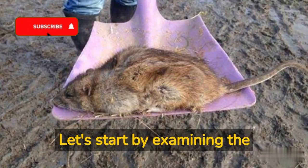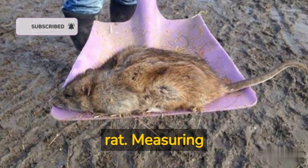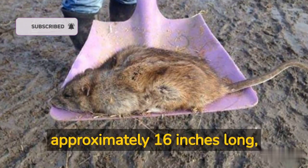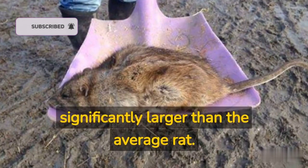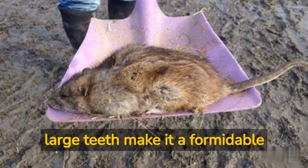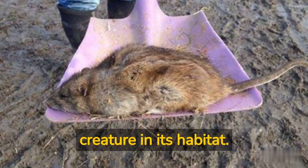Let's start by examining the physical characteristics of the giant rat. Measuring approximately 16 inches long, with a tail of similar length, this creature is significantly larger than the average rat. Its brown fur and large teeth make it a formidable creature in its habitat.